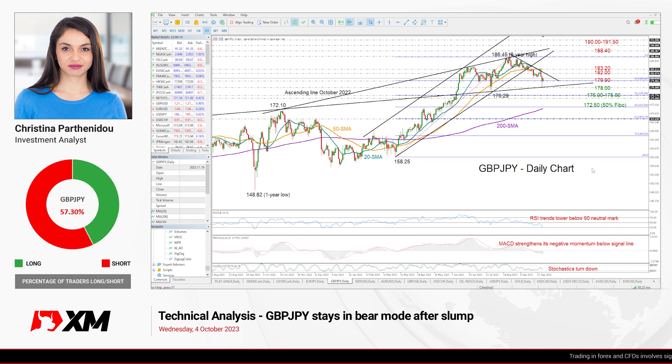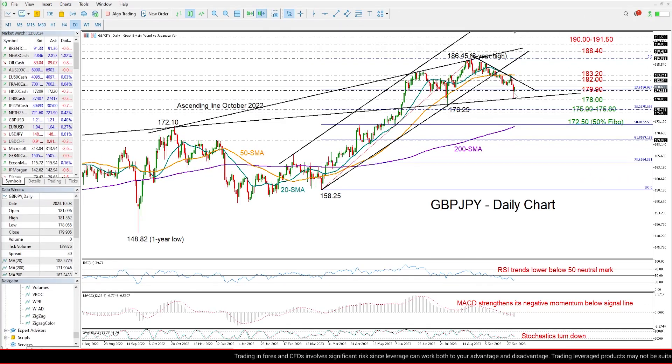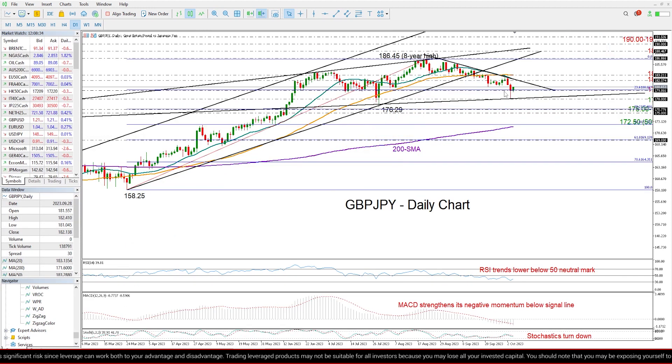Good morning everyone and thank you for joining this technical analysis video. It's Wednesday, October 4th. I'm Cristina Barthanido, investment analyst, having a look at what's happening in pound yen after yesterday's slump. The price dropped suddenly to a 10-week low of 178 before it bounced up to close marginally below the 180 round level.